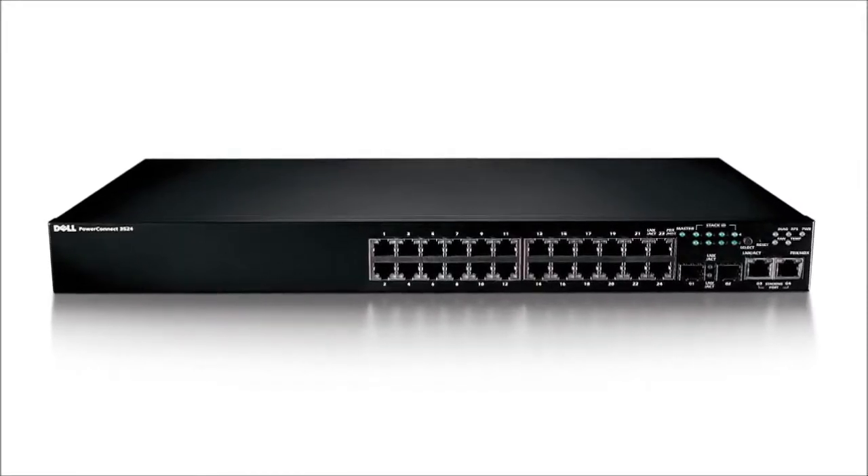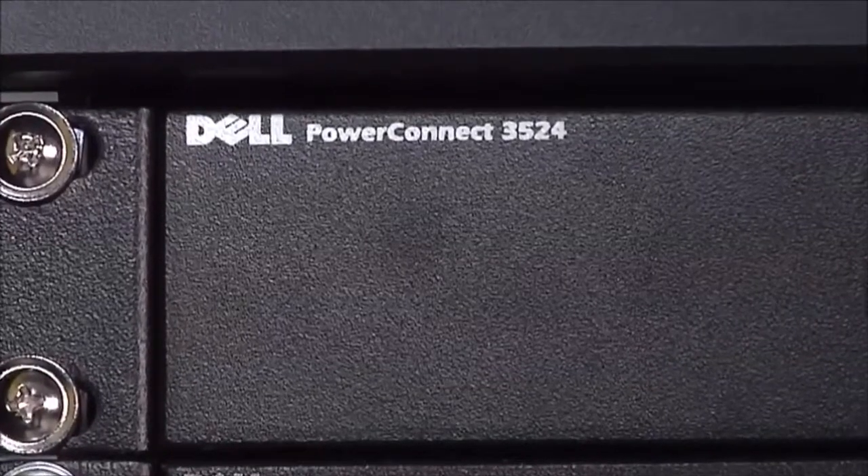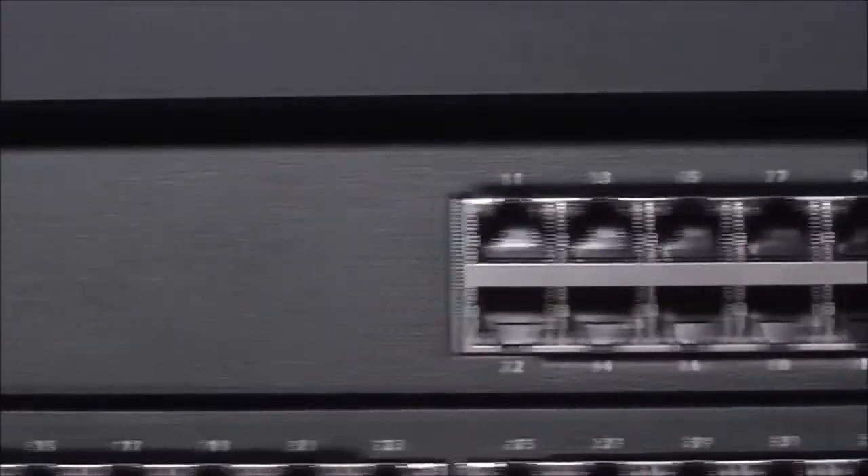Where energy efficiency and cost effectiveness are key requirements, the PowerConnect 3500 family is an ideal solution. Hi, I'm Lisa, an enterprise solutions expert here at Dell. Designed for small to medium businesses and desktop connectivity, the PowerConnect 3500 family offers fast Ethernet wire speed performance.